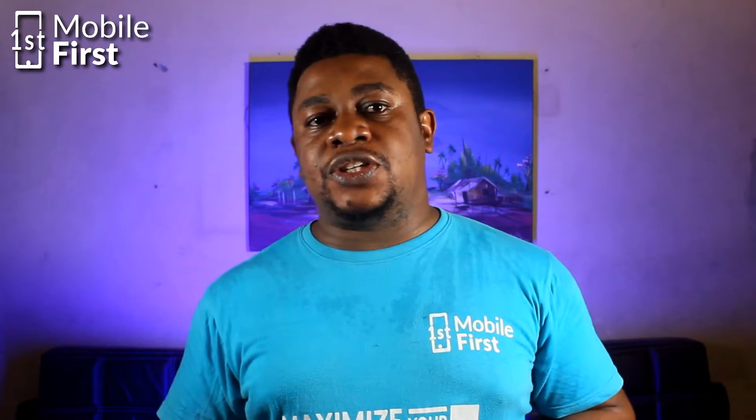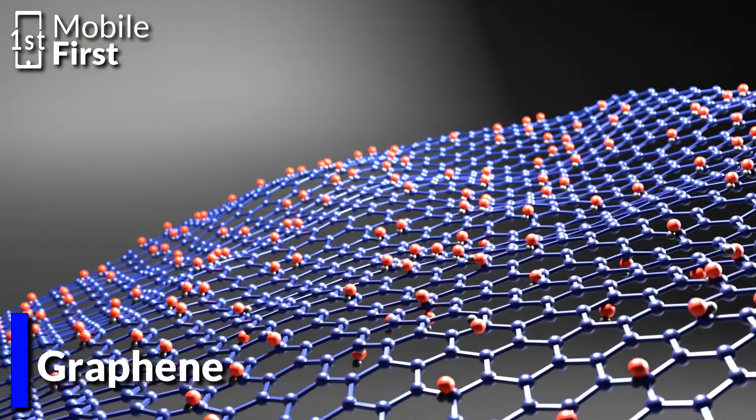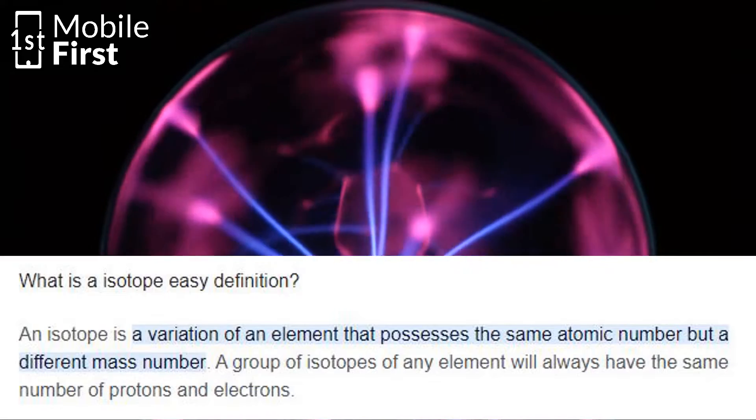Two exciting options that have gained significant attention are radioactive battery technology and graphene. Radioactive battery technology sounds quite intimidating at first, but it is not as hazardous as it might seem. This innovative concept involves harnessing the energy generated by decaying radioactive isotopes to produce electricity.